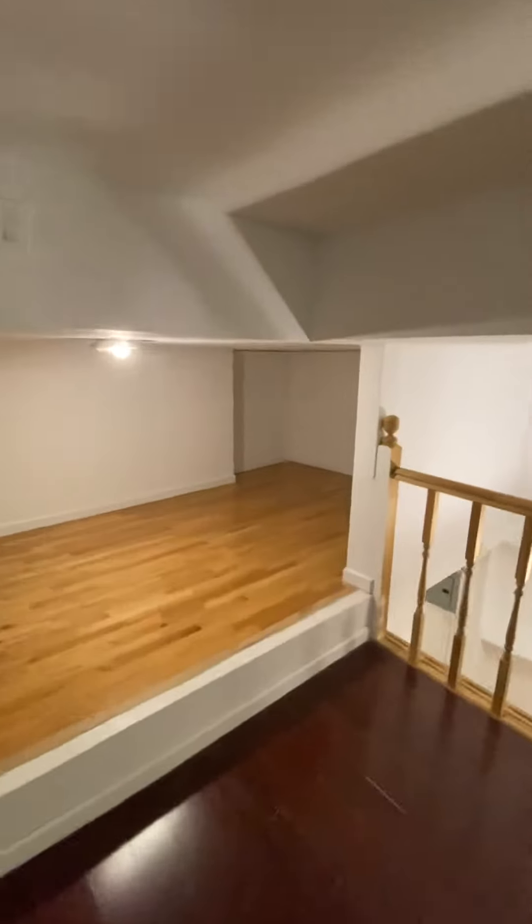Then you have this loft space. Again, you could do a second living room — you could put the living room up here, or do as you please. Nice additional storage space.